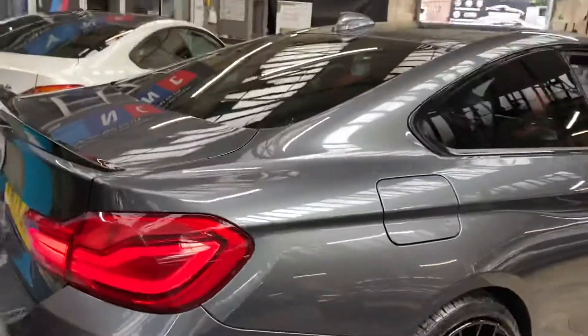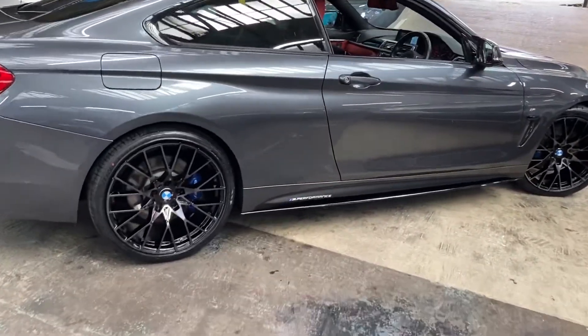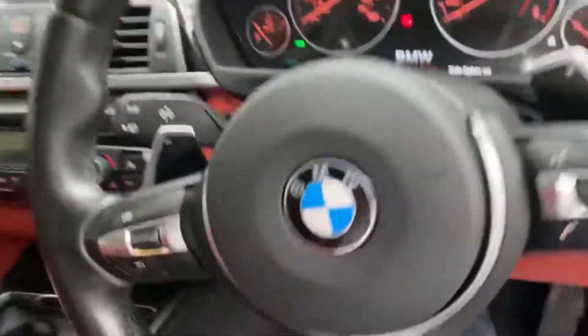Going around to the driver's side, everything is looking really nice on the mineral gray, especially when paired with our in-house enhancements and of course that striking interior color. Let's go inside.